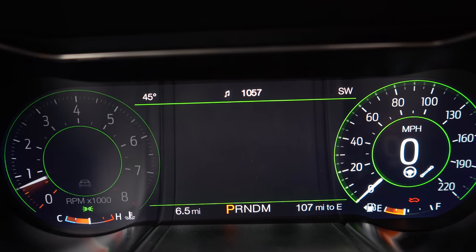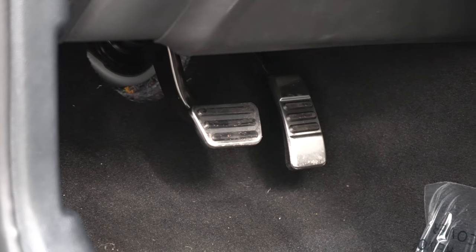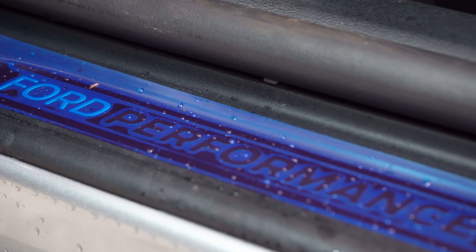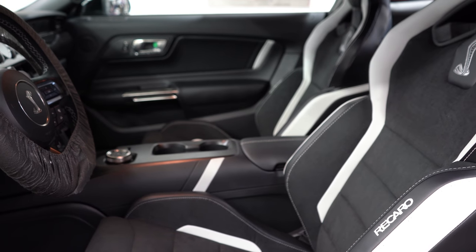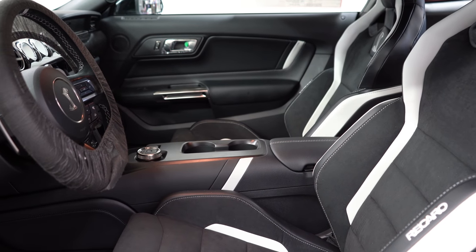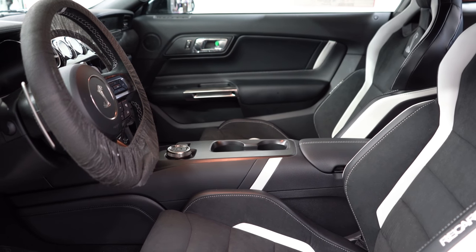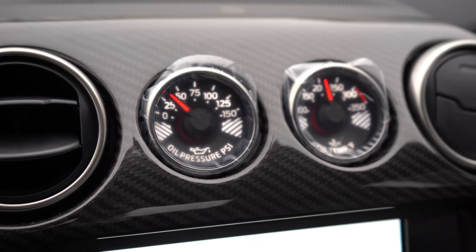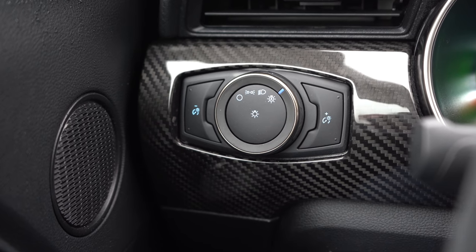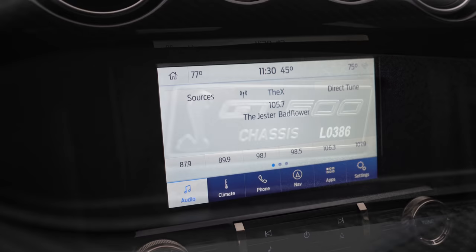Touching on overall interior quality: dual-zone climate control, aluminum foot pedals, HomeLink controls, performance scuff plates, and Miko suede door accents come standard. That suede is found quite a bit throughout this interior. No sunroof is available for any Mustang. Overall interior quality is perfectly fine for a car going for around eighty thousand dollars, especially with the carbon fiber accent package fitted on this particular one.